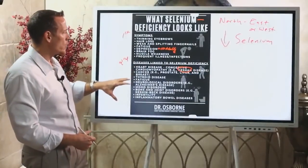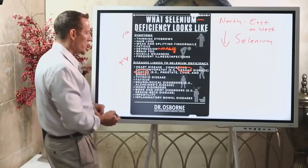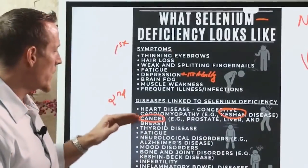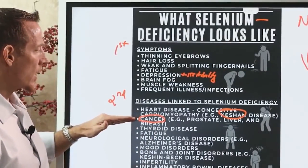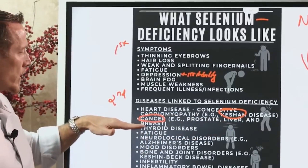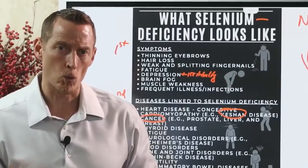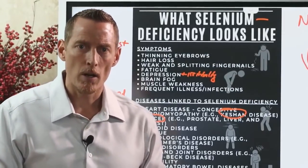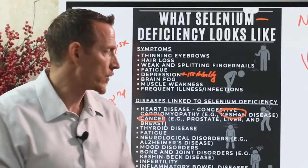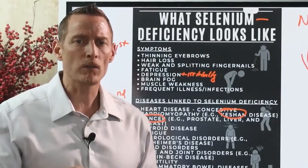Selenium is one of the most well-studied nutrients as it relates to cancer, particularly breast cancer, prostate cancer, and liver cancers. Selenium nanoparticles are an emerging field of research for cancer treatment, with preliminary results showing effectiveness. Selenium deficiency by itself increases the risk for developing certain cancers, so ensuring adequate levels is important.